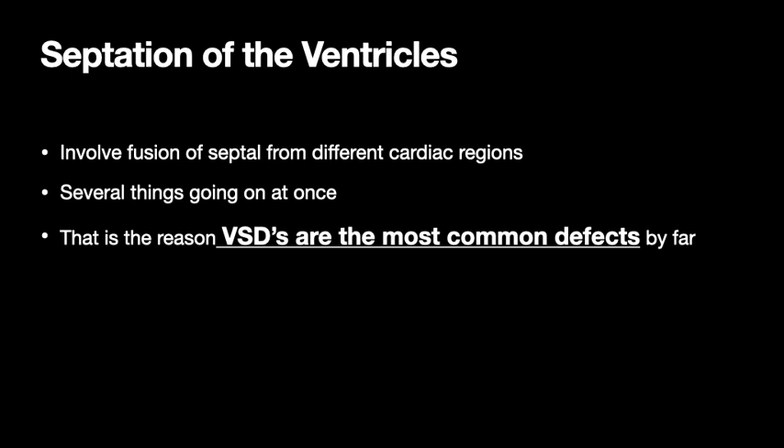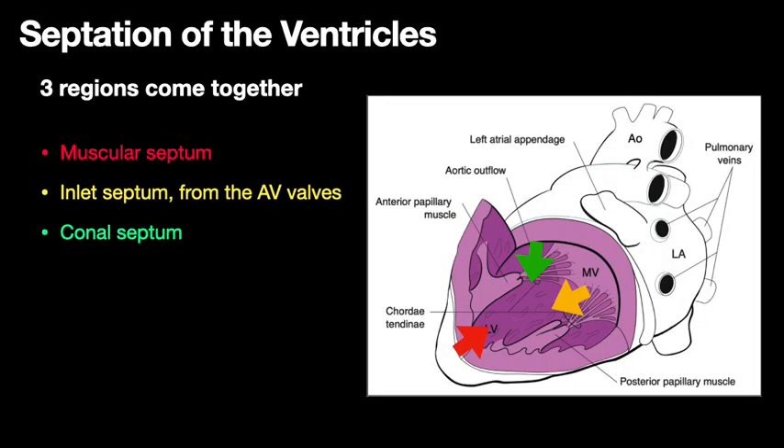Septation of the ventricles is a bit more complicated because the ventricular septum is formed by three different regions growing out and fusing together. Because you've got this complicated process — a fusion of three different regions — that's probably why ventricular septal defects are the most common defects. Basically you have the muscular septum growing up from the bottom, the conal septum at the top near the great vessels growing down, and an area of the septum growing from the inlets — between the right atrium and right ventricle, and the left atrium and left ventricle.